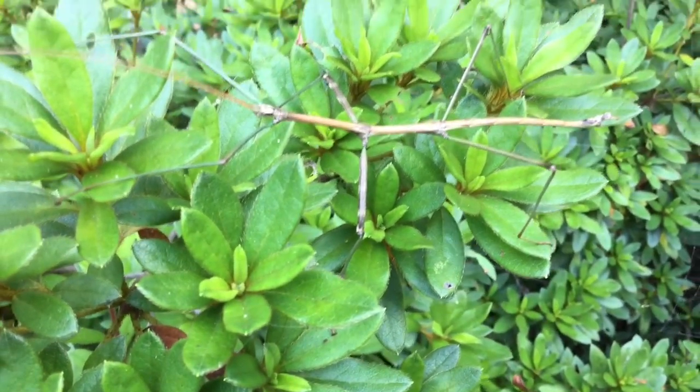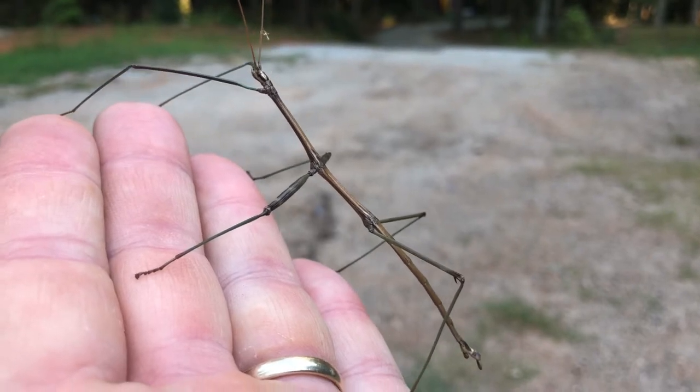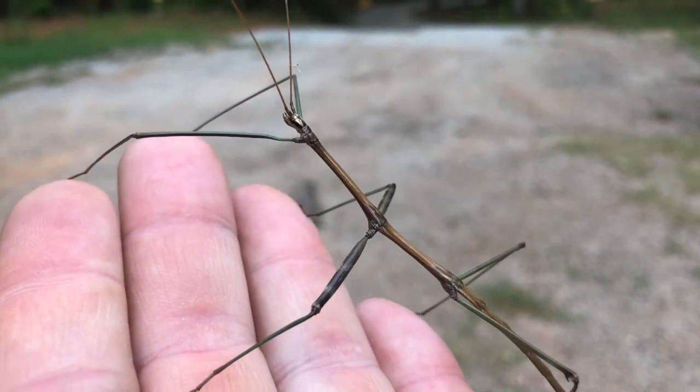They have long thin bodies, long antenna, and long wobbly legs. Walking sticks are generally green or brown in color, and are herbivores. They use their strong mandibles to consume leaves, the primary food in their diet.